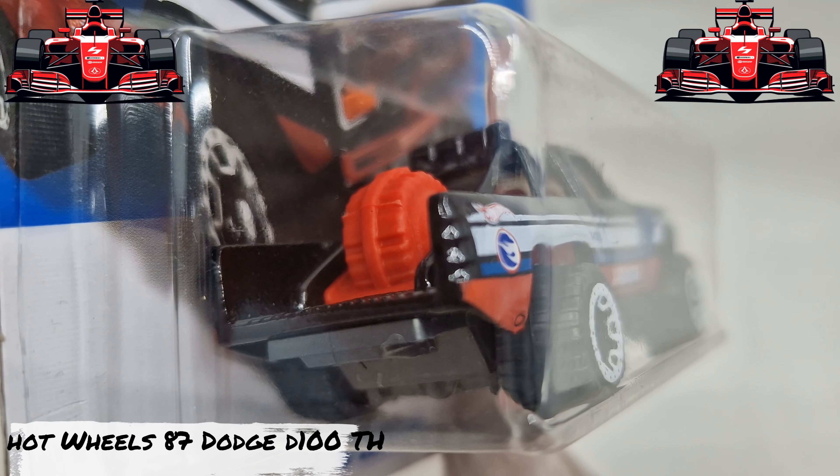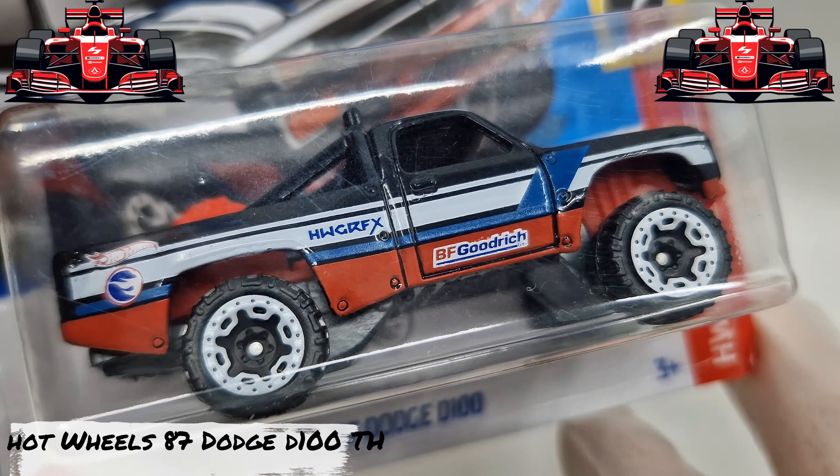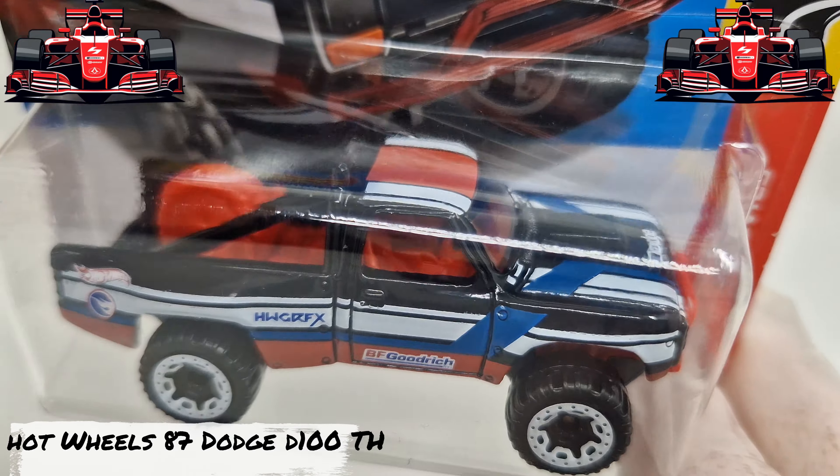This Hot Wheels is on a giveaway. They deliver in Europe only. Please email me and make a comment down below.